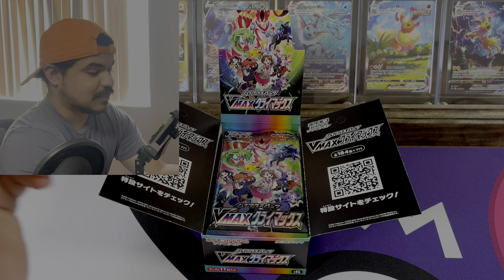Let me know down below if you guys open Japanese sets, and if you do, which one's your favorite. I really want to get a hold of Eevee Heroes but a booster box of that is pretty expensive — but I'll make it happen, don't worry. Well, speaking of Eevee Heroes, there's our Jolteon! Okay, next card: Blaziken V-Max in a trainer gallery — very cool.